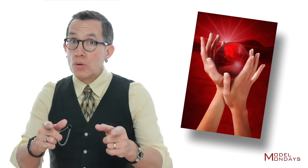Bottom line, a hand model has to take incredible care of his or her hands. Regular visits for manicures, proper diet and water intake are crucial. Moisturize your hands and always file your nails — never clip them.